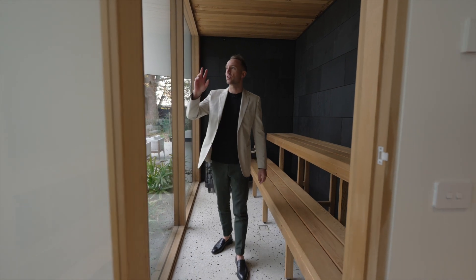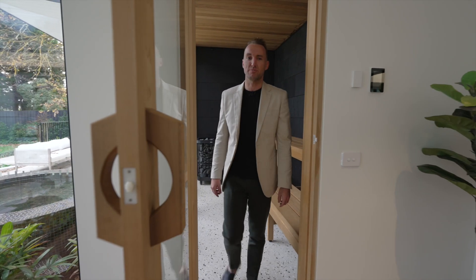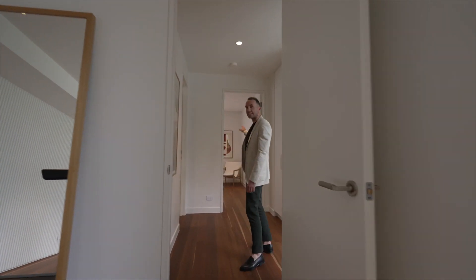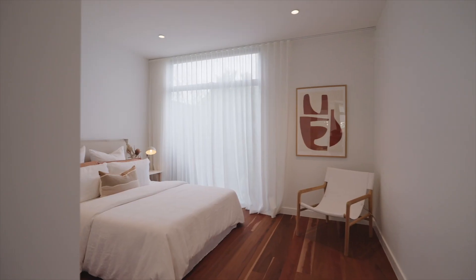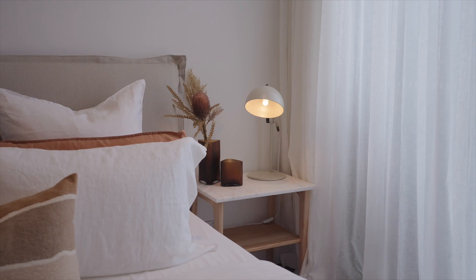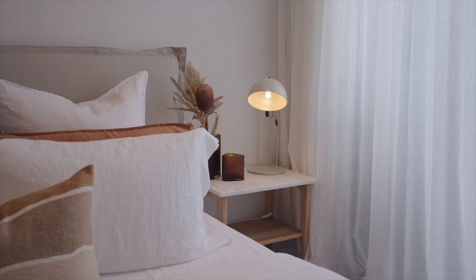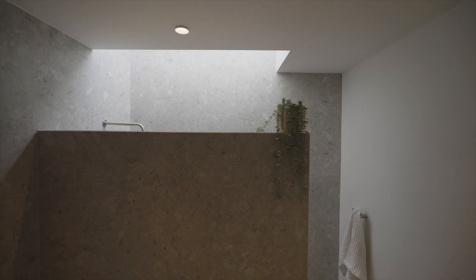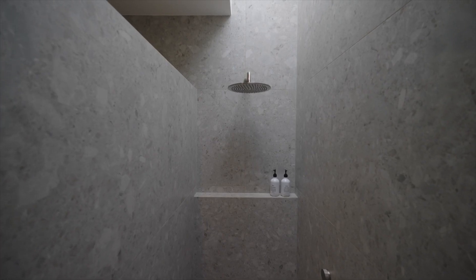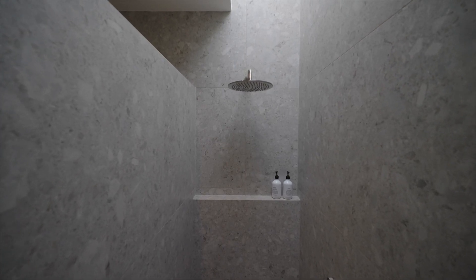I'm going to take you upstairs now and then we're going to the living room a bit later. There's a guest room on the ground floor as well as a full bathroom, and there is a very nice feature in the bathroom — a full skylight. So when you stand in the shower, the natural light just drenches you. It's so lovely. And it's got underfloor tile heating as well, so very nice under the toes.